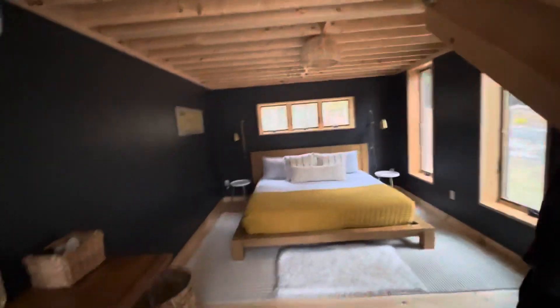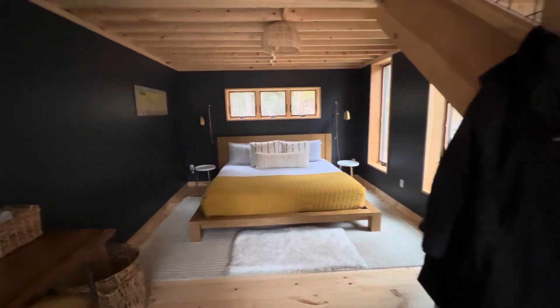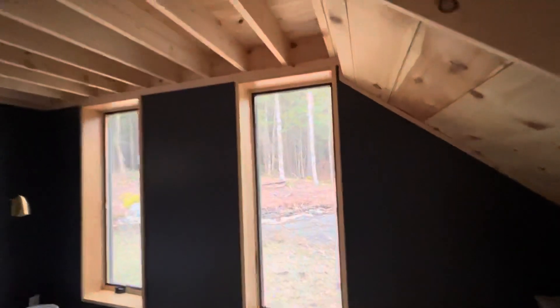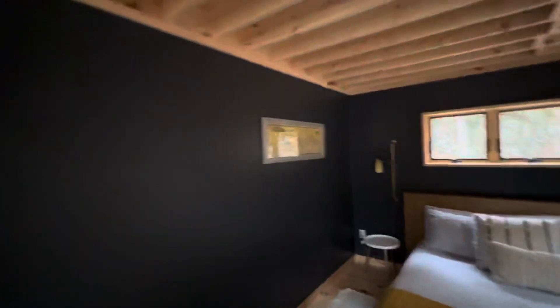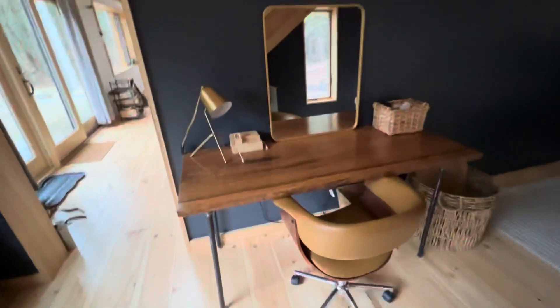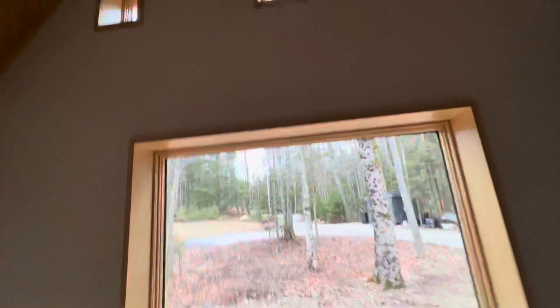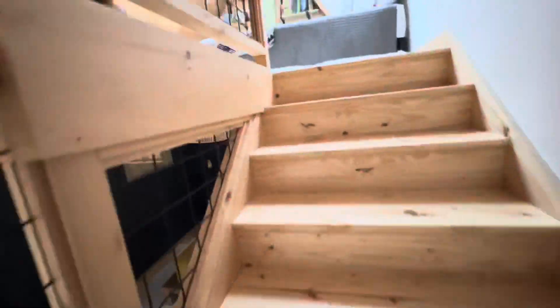This is the downstairs bedroom. Really big bed, lovely windows — this would be awesome to wake up to. They did the lighting dope, the color scheme is great. It's nice and moody but the wood makes it pop. Got a little desk area right here if you want to wake up and do some work, another window right here.